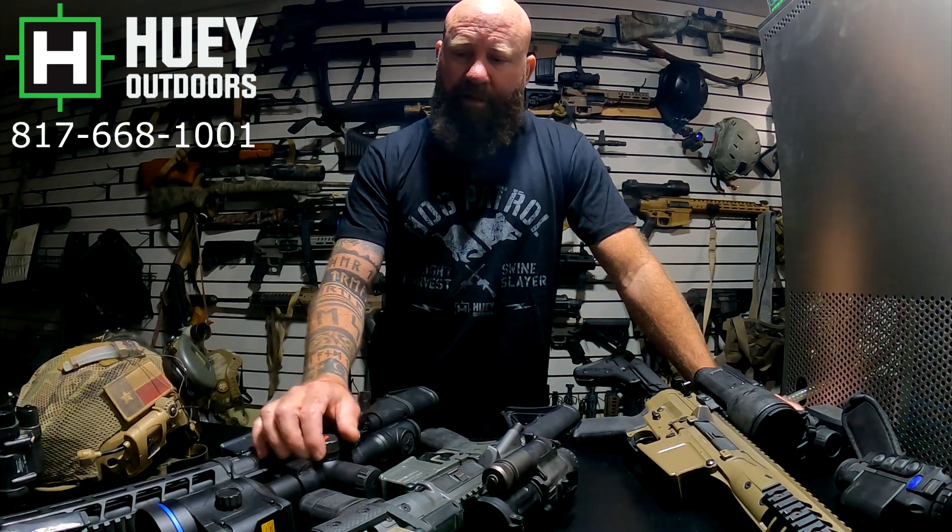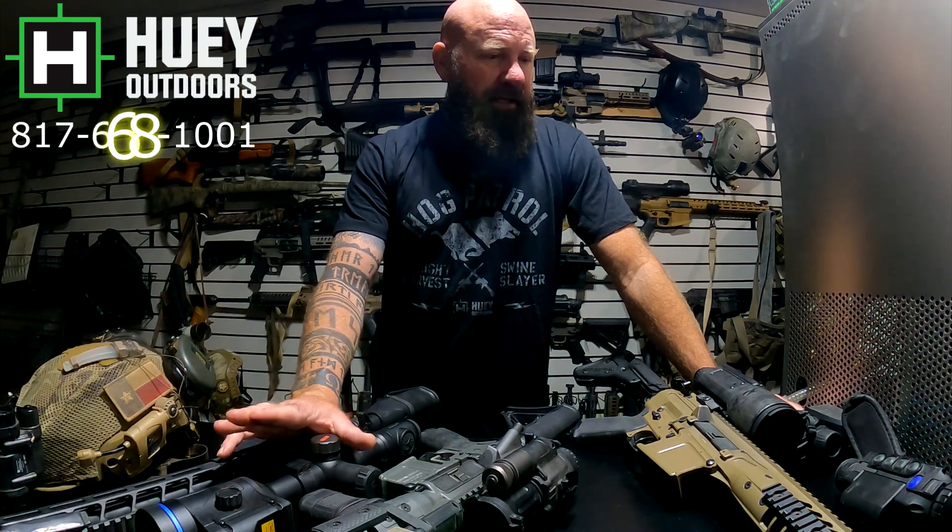That's about everything. Phone numbers are on the screen and the website is hueyoutdoors.com — if it shows in stock, it is in stock, I manage the stock myself. Anything ordered Monday through Thursday before 3 PM Central ships out the same day; ordered Friday, Saturday, or Sunday it ships out Monday. Check out the website or give me a call if you have any questions. Thank you for watching.